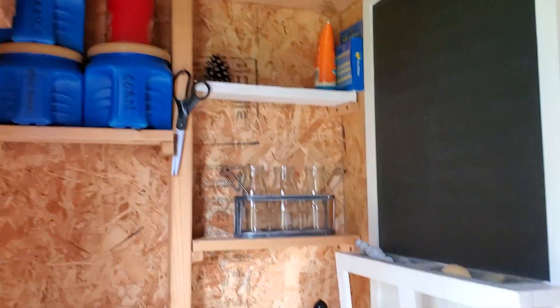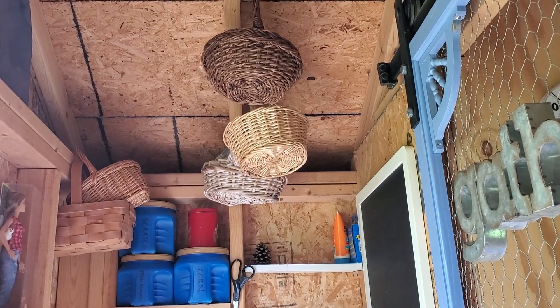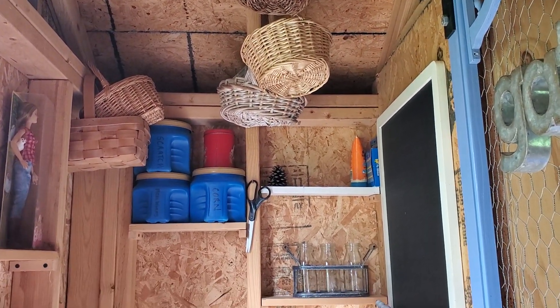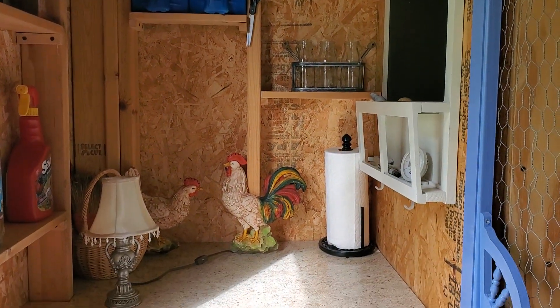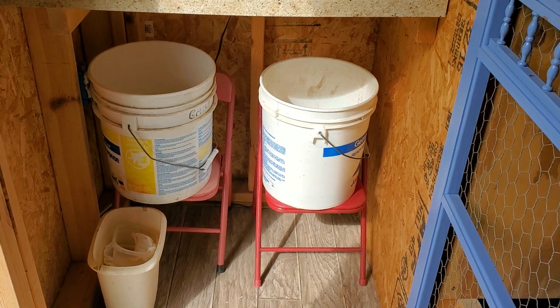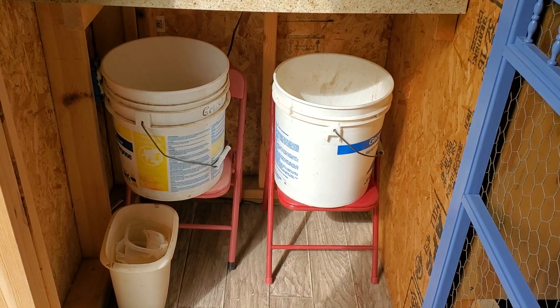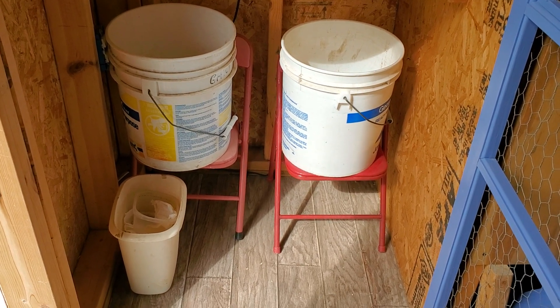Look — all my shelves, there's no dust. My baskets are hanging on the ceiling; I cleaned them all and sprayed them down. No dust, I'm so excited! And down here are my buckets that I use when I clean the poop board.